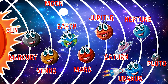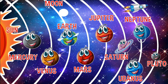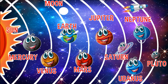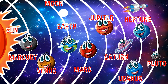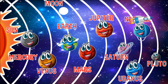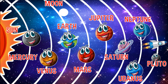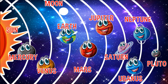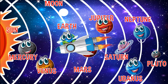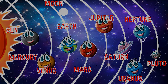Our eighth stop is Neptune. Neptune is the furthest planet from the Sun. It takes 165 years for Neptune to go just once around the Sun. And let's not forget Pluto — in 2006, Pluto was removed from the list of planets and became a dwarf planet.